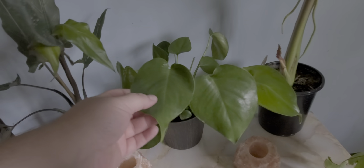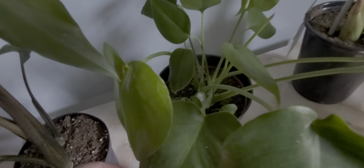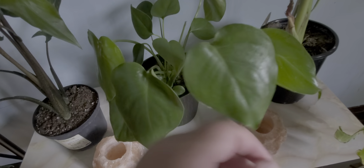This is my Monstera. I've had this one for a while — I actually got this from Hertz. No holes yet, but she is a beautiful thing. We're still growing, waiting for those holes to come.